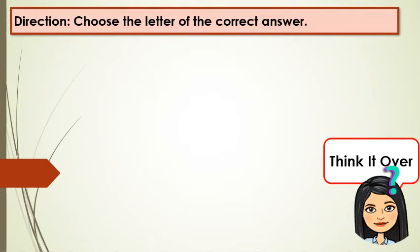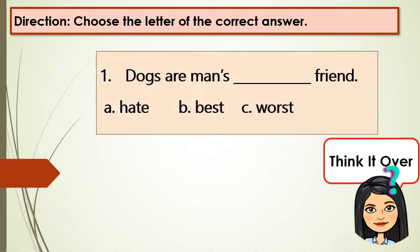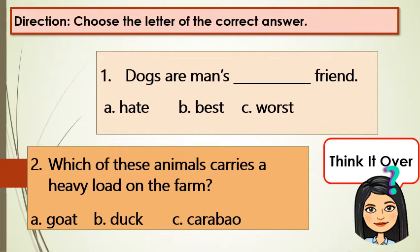Let's have some activities. Think it over. Choose the letter of the correct answer. Number 1: Dogs are man's blank friend. A: hate, B: best, C: worst. Number 2: Which of these animals carries a heavy load on the farm? A: goat, B: dog, C: carabao.